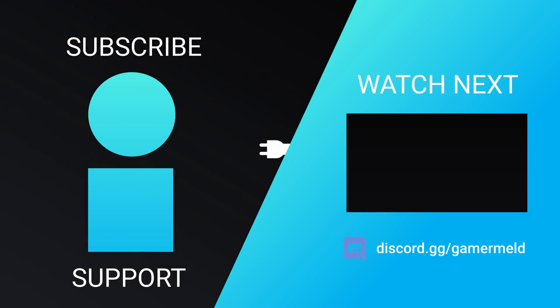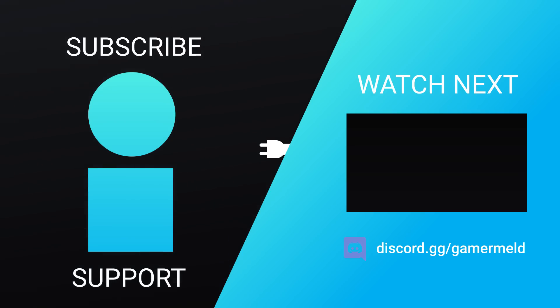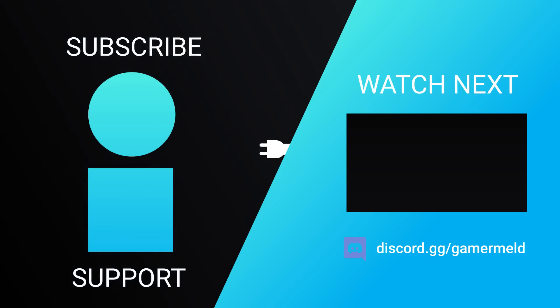So that does it for today. What do you think about AMD's newish GPU? Let me know down in the comments below, and if you liked the video, please subscribe, and as always, have a great day!